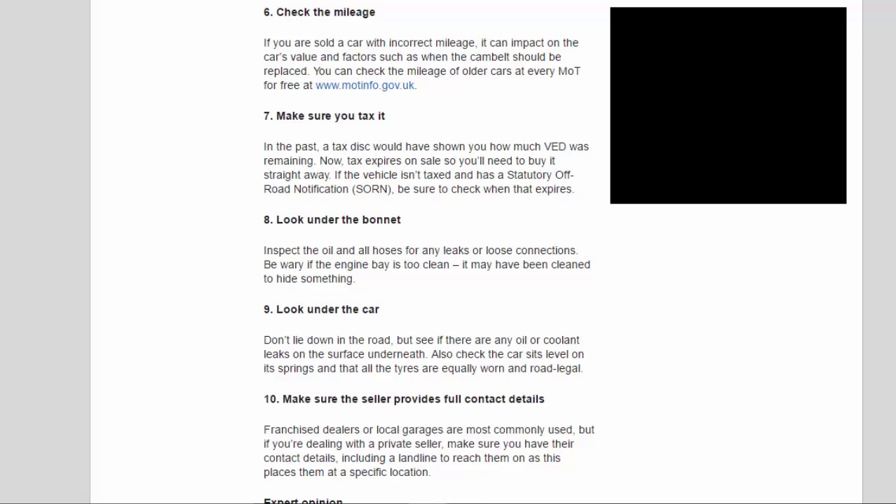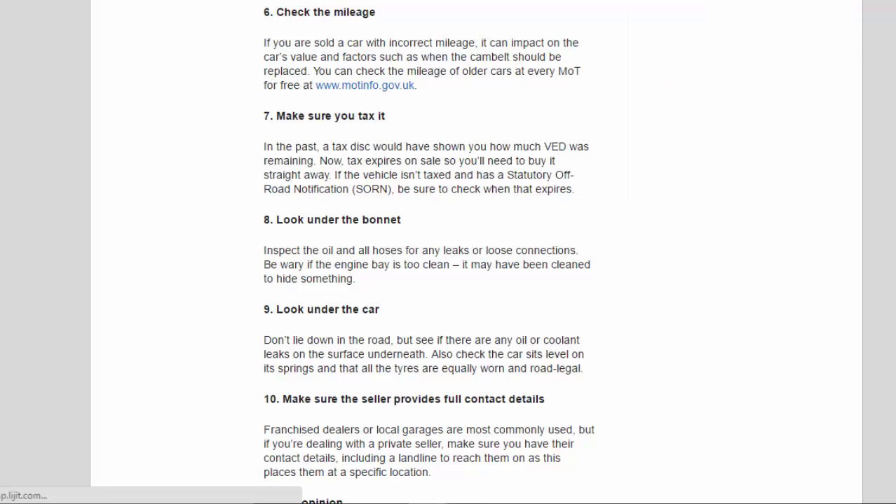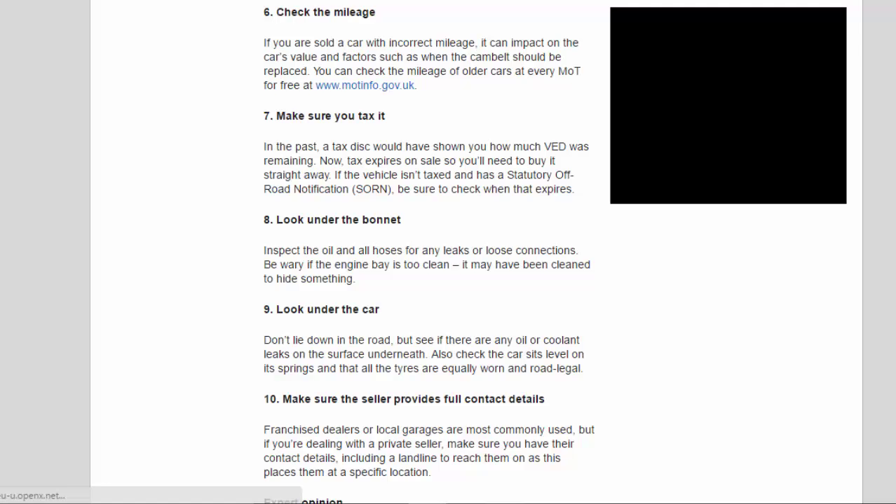Tip 7: Make sure you tax it. In the past, a tax disc would have shown you how much VED was remaining. Now, tax expires on sale so you'll need to buy it straight away. If the vehicle isn't taxed and has a statutory off-road notification (SORN), be sure to check when that expires.